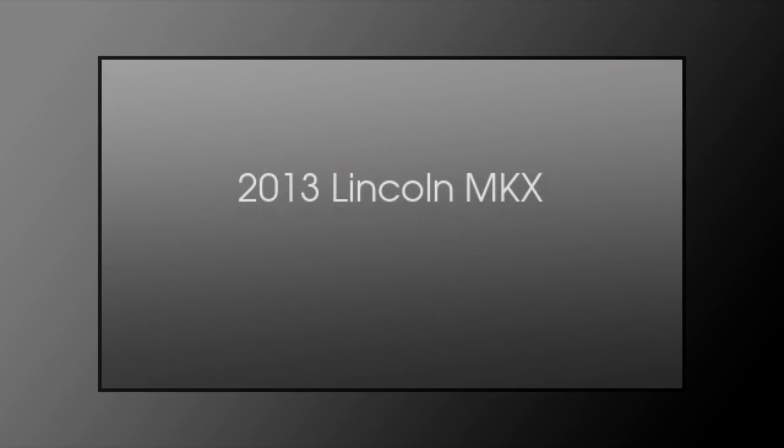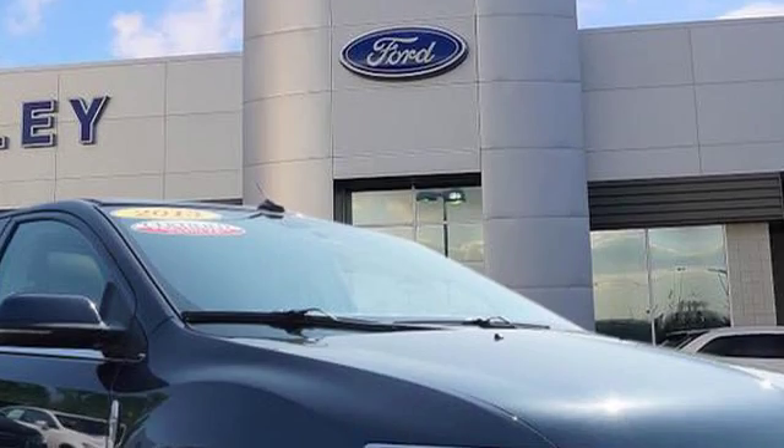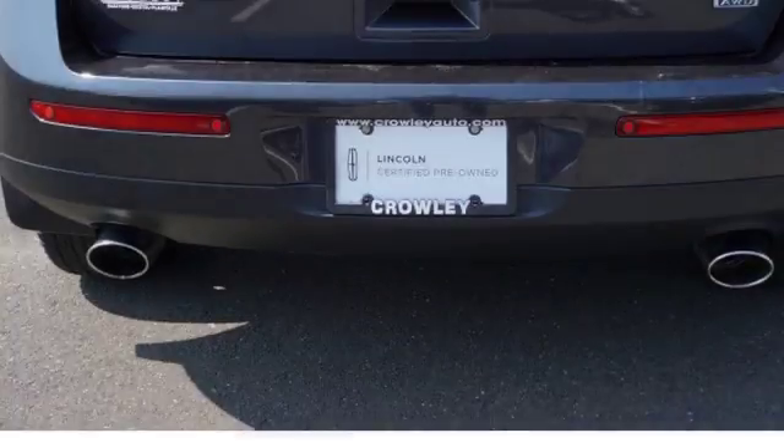This is a 2013 Lincoln MKX. This crossover has an automatic transmission and a 3.7 liter engine.